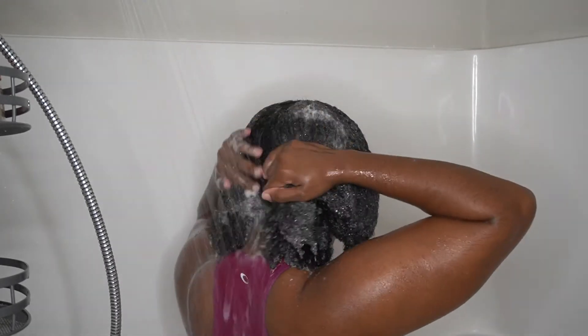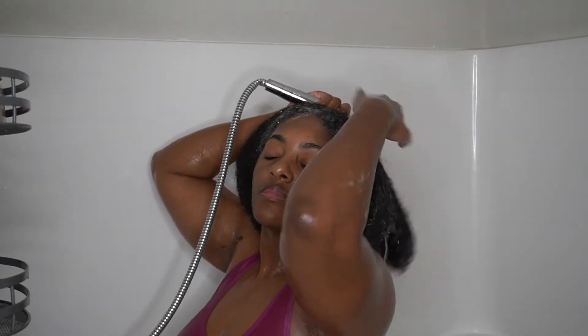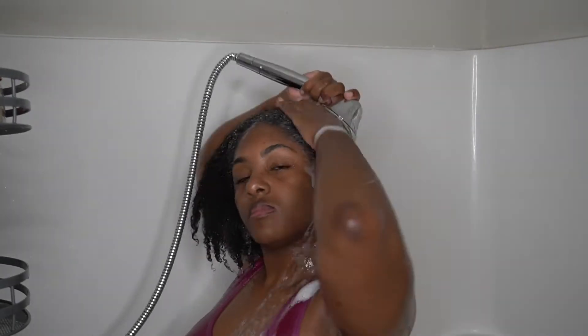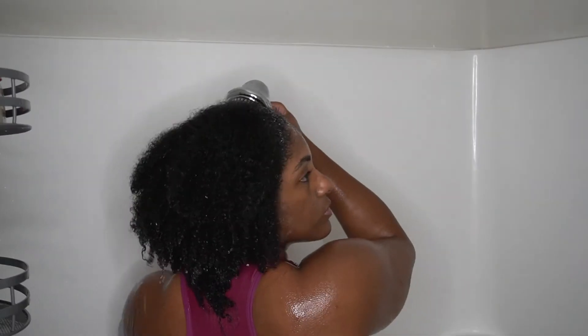Once you've cleansed your hair really well, you're ready to rinse. I cleansed my hair twice before rinsing. Like I said, I didn't use a whole lot of products prior to this wash day — I wore my hair in braids and only oiled my scalp once a week for three weeks, so I didn't have a lot to remove from my scalp or hair.